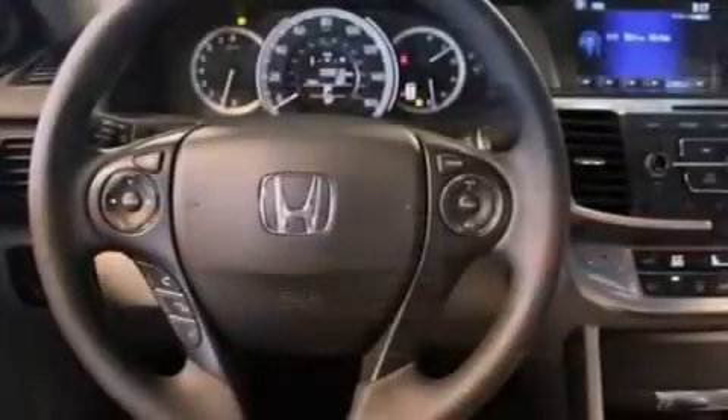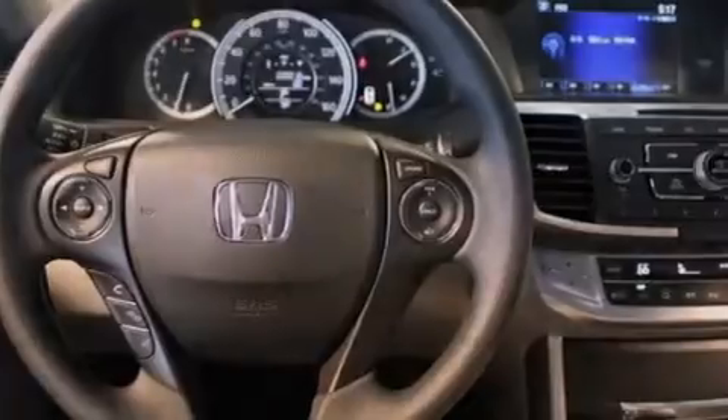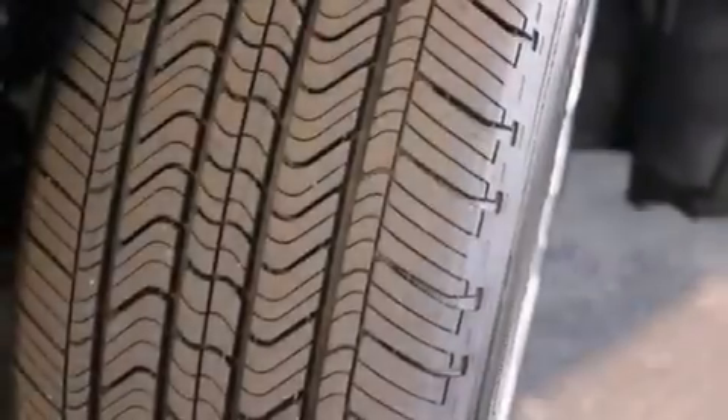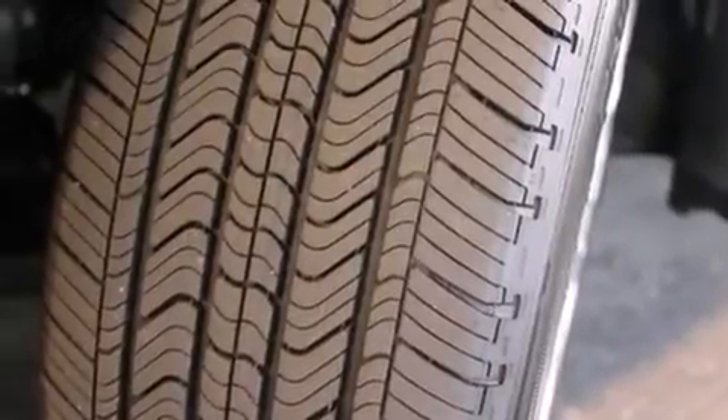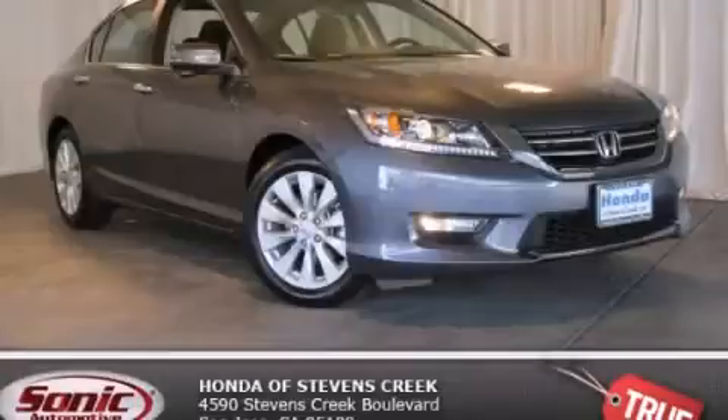A passenger side vanity mirror, front side impact airbags, a rear window defroster, traction control, a keyless entry system, and a power driver seat. With an EPA estimated rating of 36 miles per gallon on the highway, it's easy to see how you can save. This automobile won't last long at this price — call and arrange a test drive now.